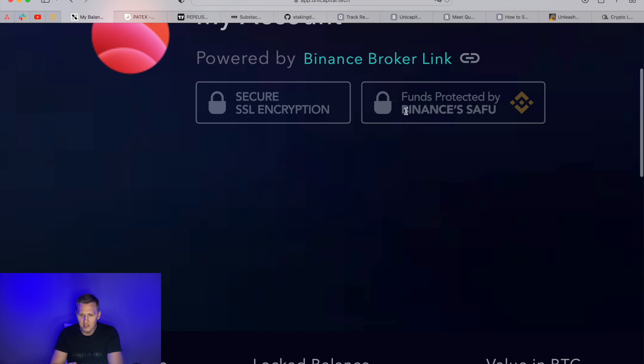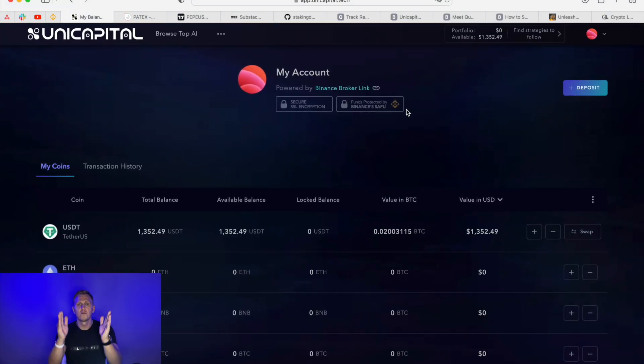It shows everywhere 'Binance broker link' and 'Binance SAFU,' meaning it is secured by Binance — this system actually runs on the Binance platform. The lifetime membership is around $400 with a 50/50 split fee, meaning if you make 100% profit, 50% goes to Quantwise. In my opinion this is very fair — if I hired a trader I would still give him 50% away, especially when he's trading very well, to keep him motivated. That's how it works here.